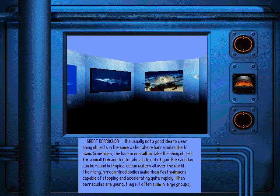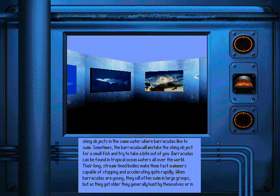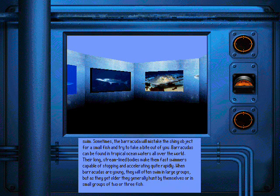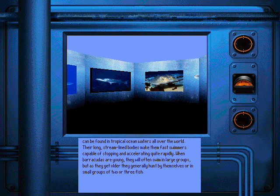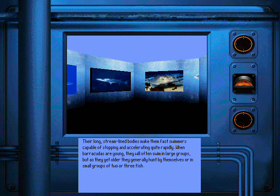It's usually not a good idea to wear shiny objects in the same water where barracudas like to swim. Sometimes the barracuda will mistake the shiny object for a small fish and try to take a bite out of you. Barracudas can be found in tropical ocean waters all over the world. Their long, streamlined bodies make them fast swimmers capable of stopping and accelerating quite rapidly. When barracudas are young, they will often swim in large groups, but as they get older, they generally hunt by themselves or in small groups of two or three fish.